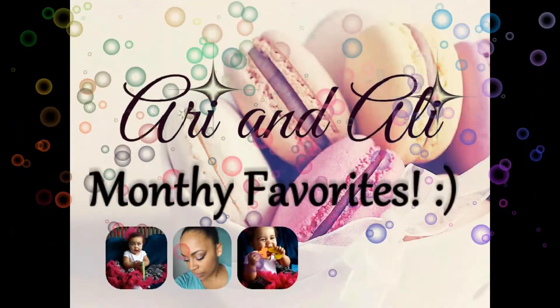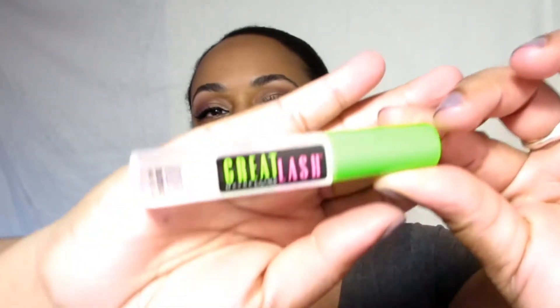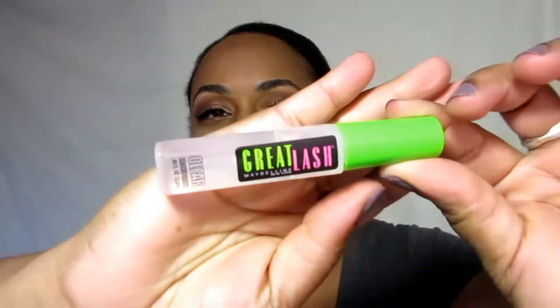Hi everyone, it's monthly favorites time! Today's video is going to show you my favorites for the month of April. Stay tuned, I hope you enjoy.